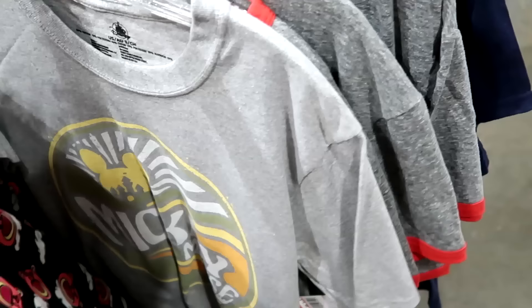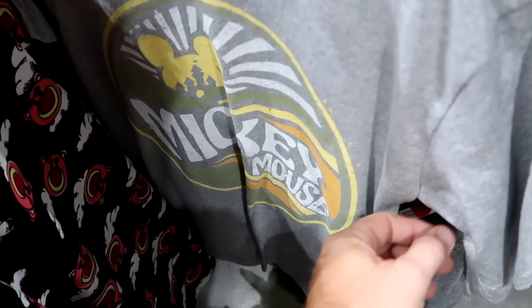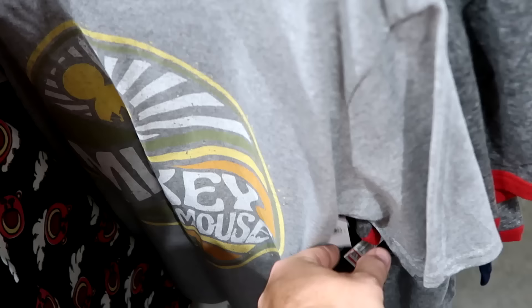I love these shirts — they got more of these back in now. You have like the Mickey Sunrise with Cinderella Castle and it says Mickey Mouse. $9.99 from $25.